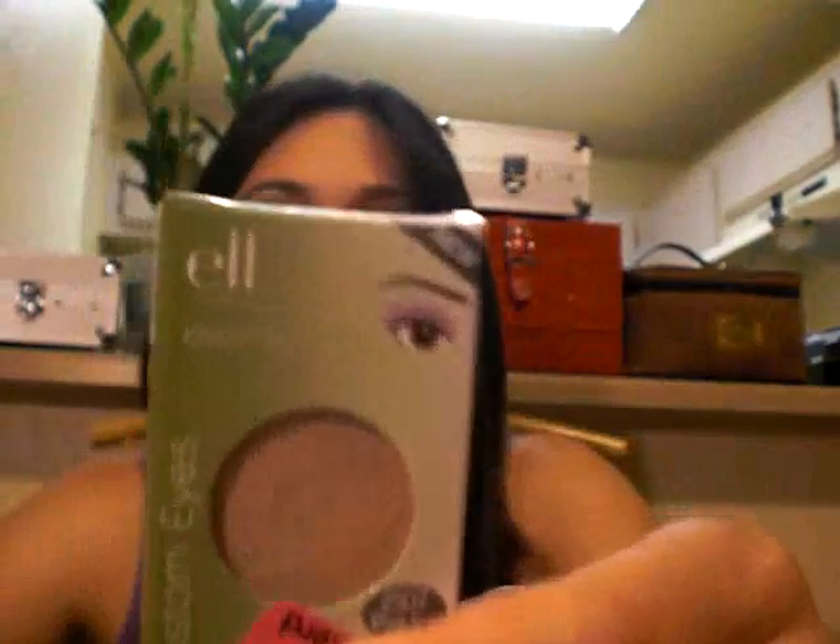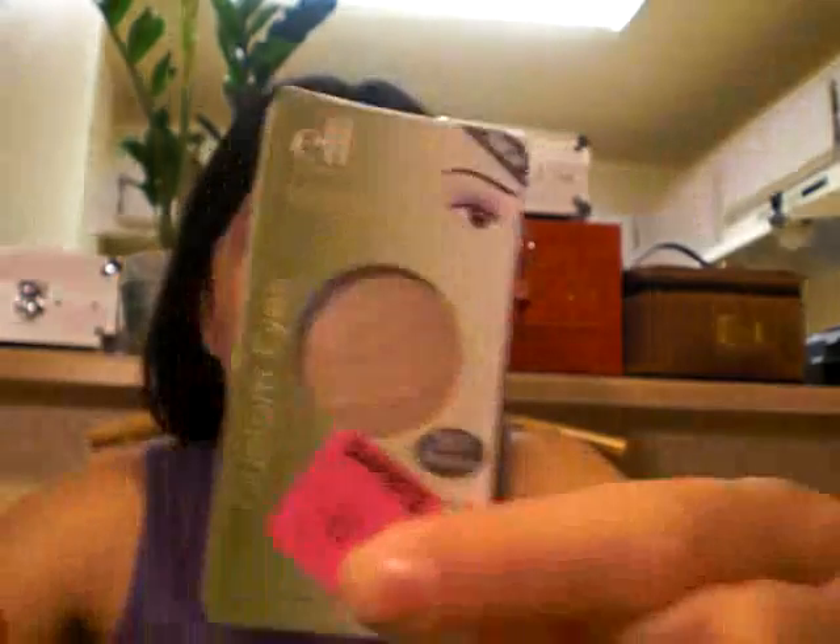A lot of the items I bought today were ELF items — some custom eyes and custom lips that I bought for 29 cents. This one is in Pink Ice, but it doesn't really look pink to me. It looks more like a dark sand color. The other eye shadow I bought was in Mocha, and these were all 29 cents.